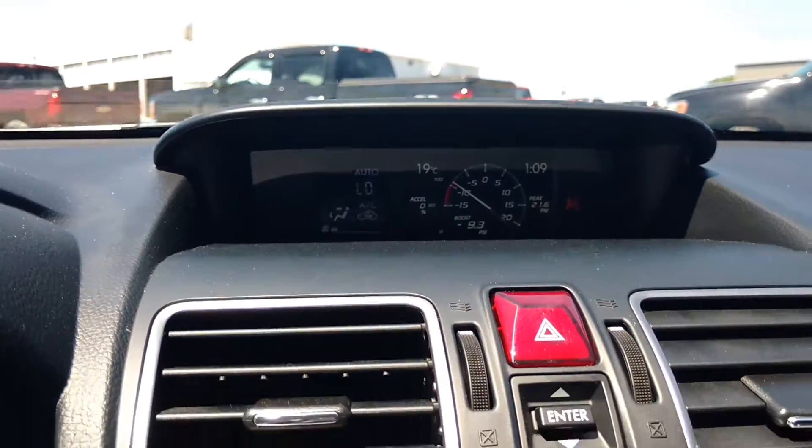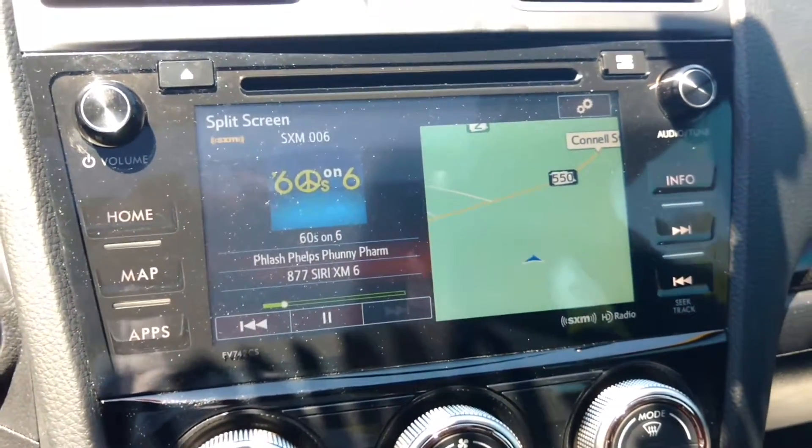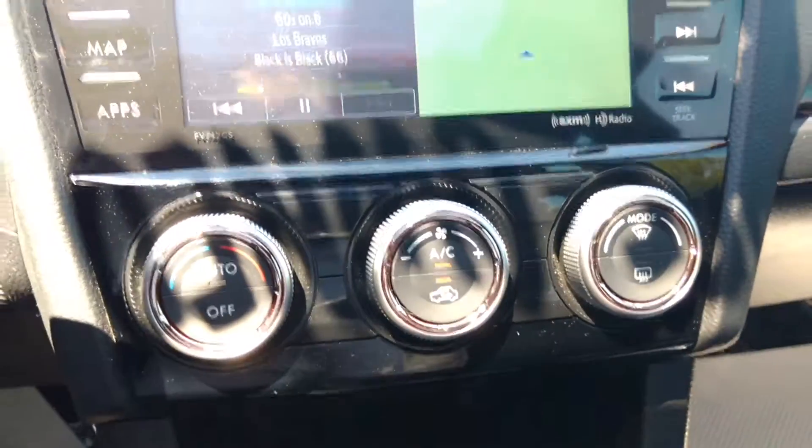Instrument display up there as well. It also comes with an AM, FM, XM stereo system with a CD player. You also have a split screen that takes you into the navigation. Air conditioning.